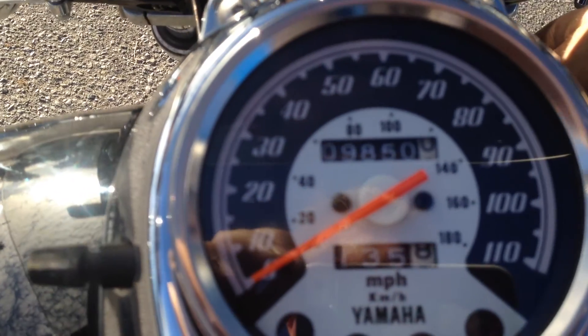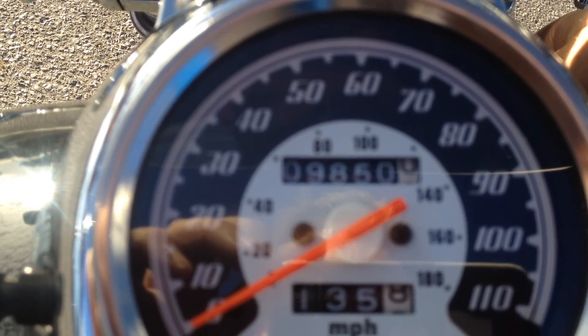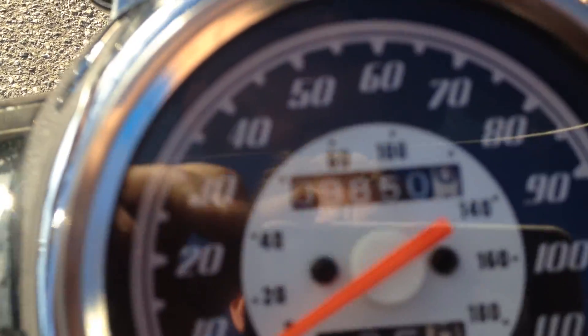This bike has very low miles on it — 9,850 miles on the odometer.